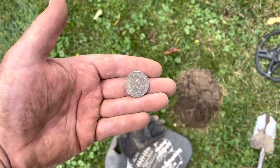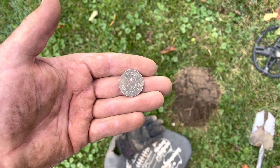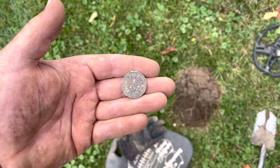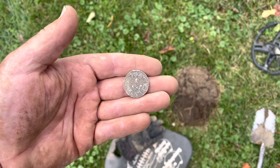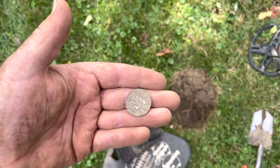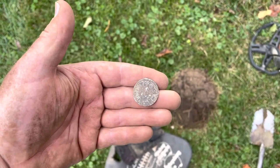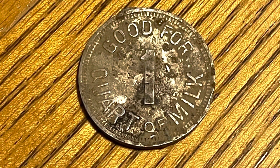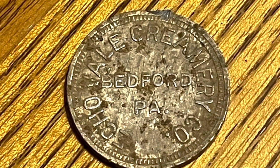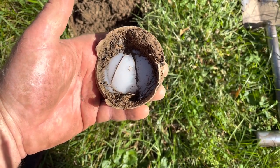Here's a super cool find — it's a trade token, and it says good for one quart of milk. Wow, that is super cool. We are finding lots of cool relics today. The other side says something else — we're going to have to clean it up. I just found a mason jar lid. Unfortunately the porcelain insert is broken, but it says HA on it. That is super awesome.